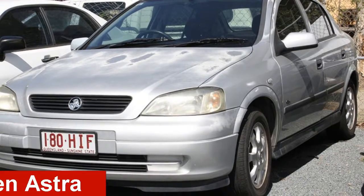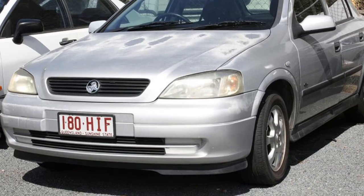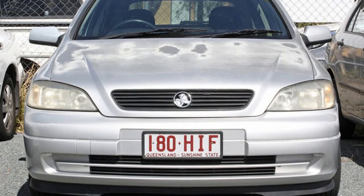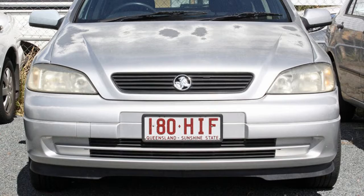Check out this 2003 Holden Astra. This Astra has an efficient 1.8 litre engine that gives you more control with its manual transmission. The attractive silver exterior is complemented by its stylish interior.